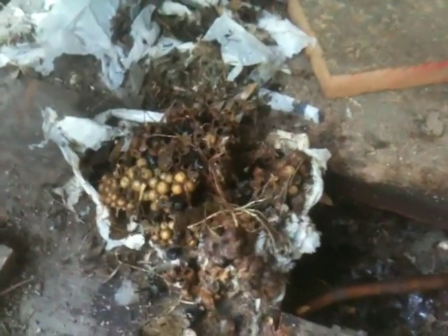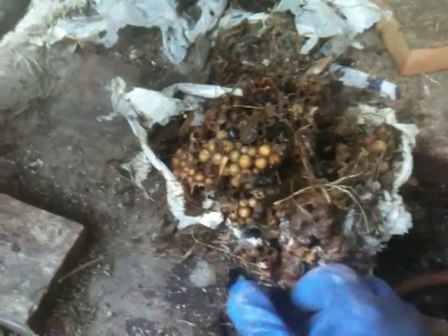What we're looking at here today is a bumble bee nest. Bumble bees, as you can see, are very robust — very large bees. You commonly see them around flowers, but when you encounter them near their nests, they can get extremely defensive.